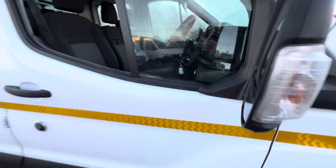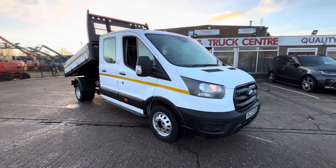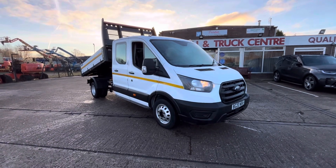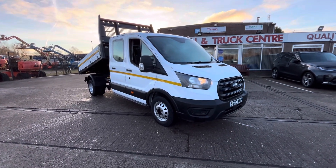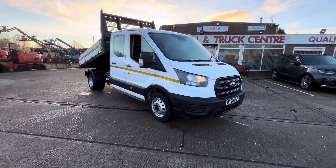So there you go. 2020, 20-plate Ford Transit 350, two-litre EcoBlue, one-stop double cab tipper, seven seats, 25,000 miles, clean air zone compliant. Thanks for watching.